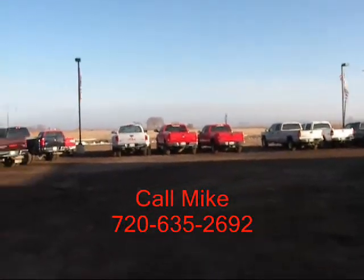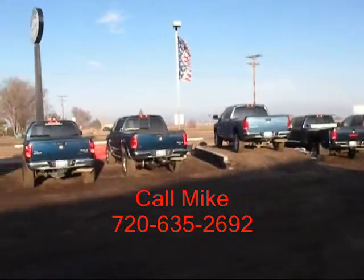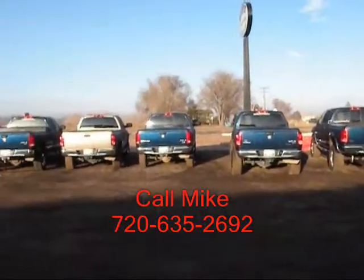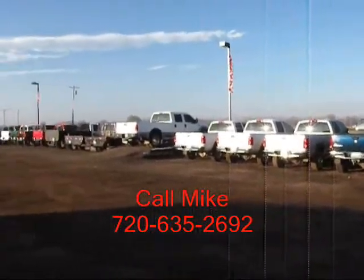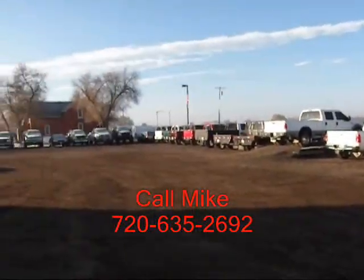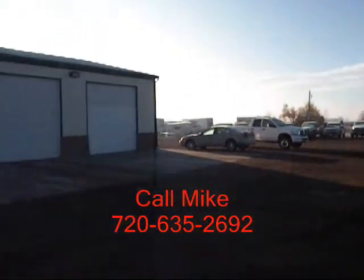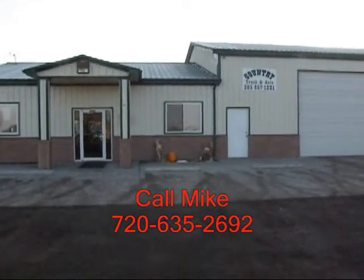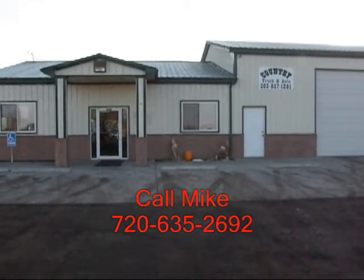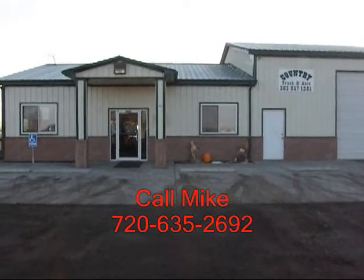You can see some of our inventory here. Our close proximity to Denver, Colorado gives us access to a lot of vehicles. We specialize in diesel trucks, and by having this narrow focus, we can offer great collection and pricing. We've been in business seven years, and I've been with the company for two years. Give me a call — I'd love to help you out with your truck needs. My name is Mike, and you can reach me on my cell at 720-635-2692.